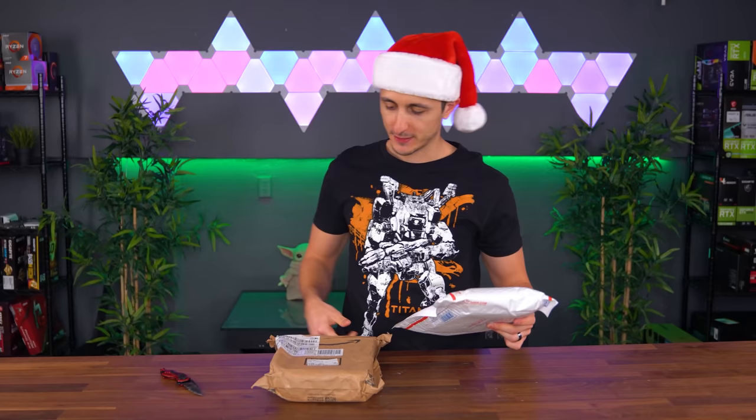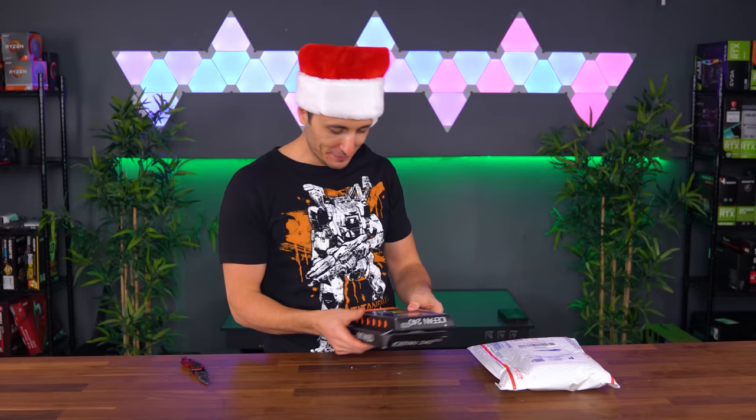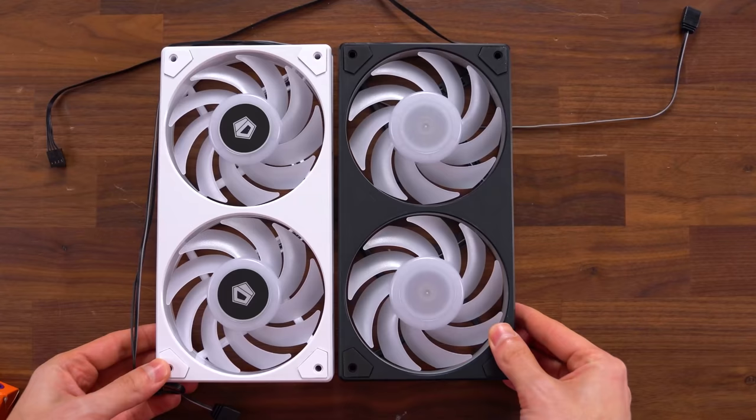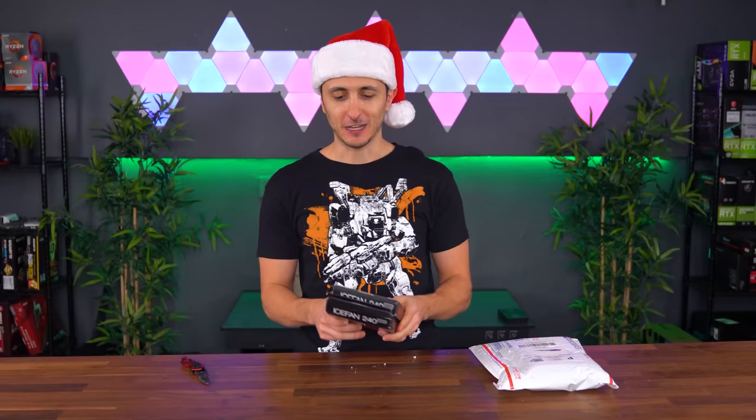We got two packages to my P.O. box. ID Cooling, back at it again with some more PC parts — looks like their new cooling matrix. A 240mm cooling matrix in black and in white. I feel like I've got to do an all ID Cooling-themed PC build one of these days. Thank you guys so much for sending this in.